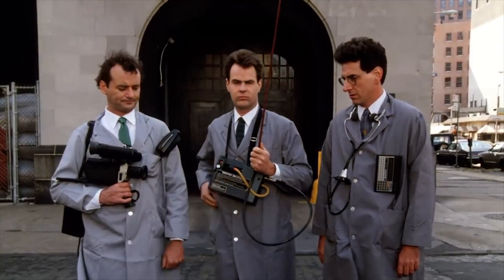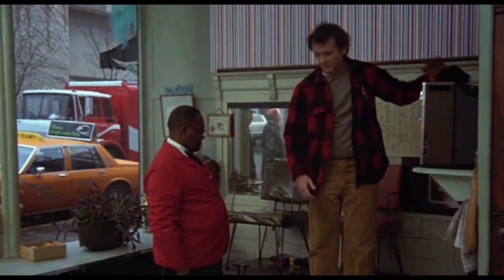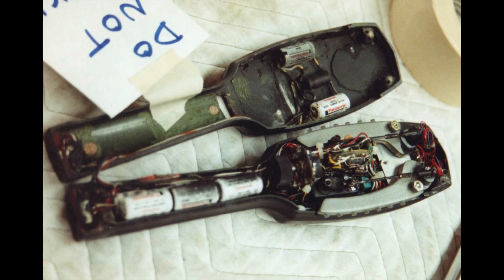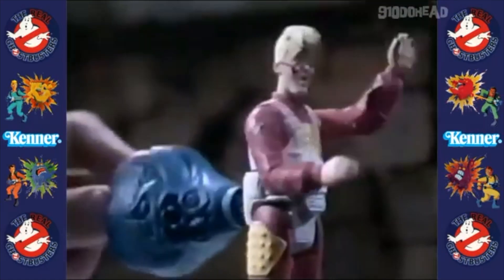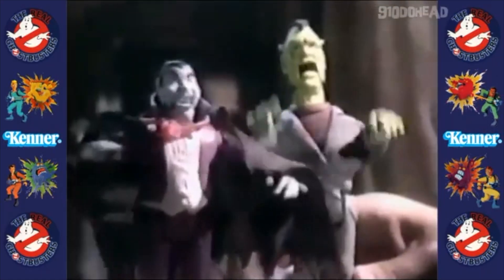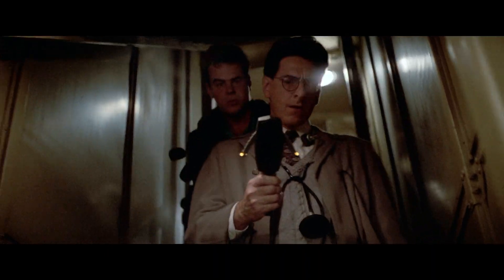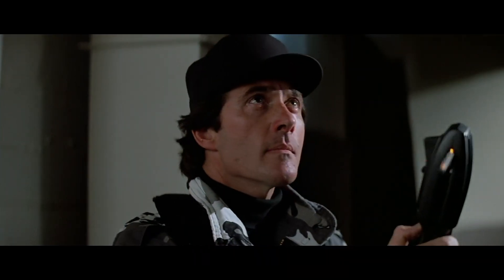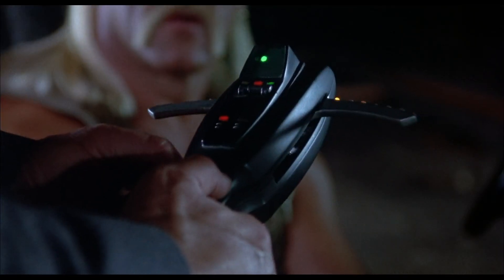But where did the original PKE meter prop come from? An Iona SP1 shoe polisher — it was gutted and modified with electronics and extending wings added. Even the Real Ghostbusters Screaming Heroes Egon figure came exclusively with a PKE meter, with good reason: Harold Ramis was the only one who knew how to use it. He had a secret way to use the three buttons that made the little wings rise and fall. The prop would extend its afterlife to appear in other movies like They Live and Suburban Commando after the Ghostbusters duology.